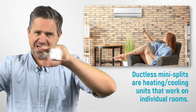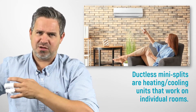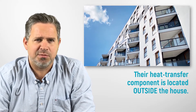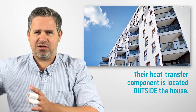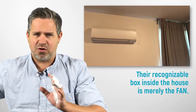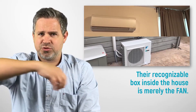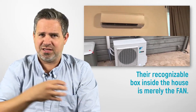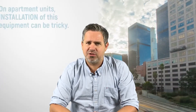Ductless air conditioners are the units that sit up in the wall — a rectangular unit up on the wall — which then connects to an outside unit. That inside unit is just a fan; it doesn't do any cooling on its own. It brings in the refrigerant from the outside, transfers the heat back to the outside. The unit on the wall doesn't do anything by itself — you need to move that heat to the outside.